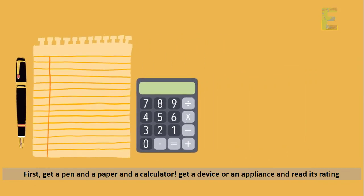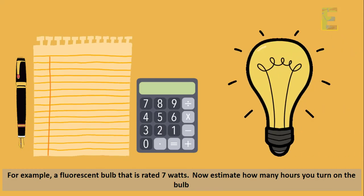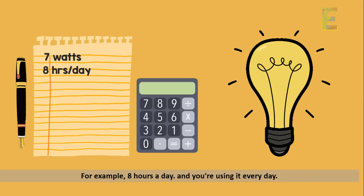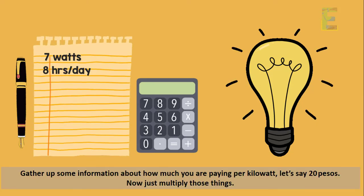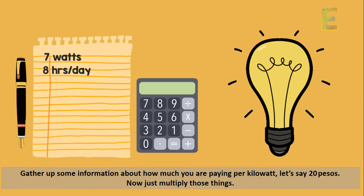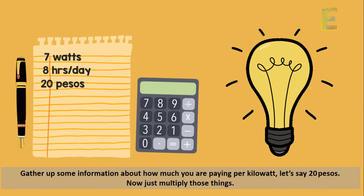Get a device or an appliance and read its rating. For example, a fluorescent bulb that is rated 7 watts. Now estimate how many hours you turn on the bulb — for example, 8 hours a day, every day. Gather information about how much you are paying per kilowatt-hour. Let's say 20 pesos. Now just multiply those things.